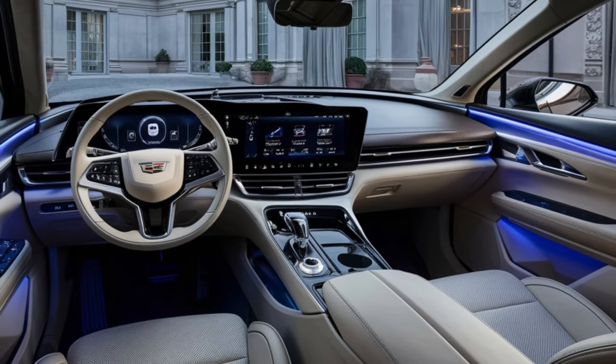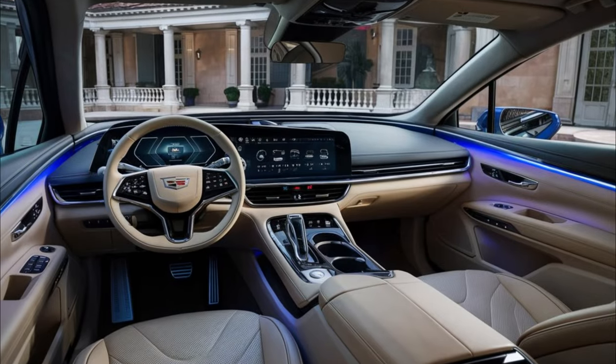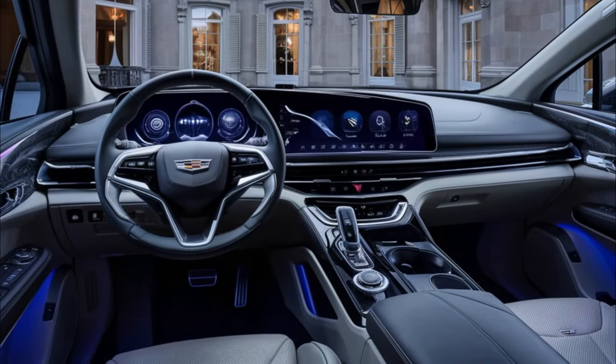The Sport trim picks up dark chrome exterior trim and other unique finishes. Option packages will include items like a hands-free power liftgate, a ventilated passenger seat, and a 19-speaker AKG sound system.